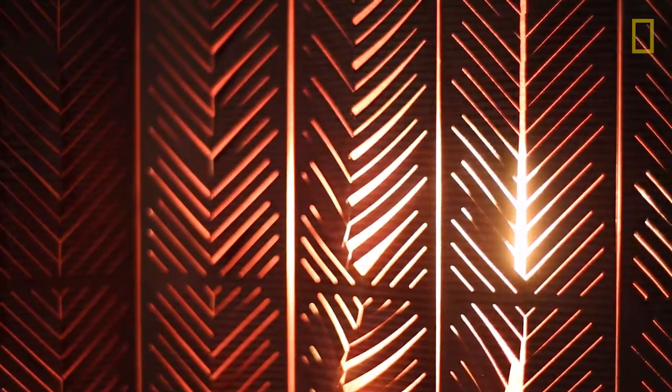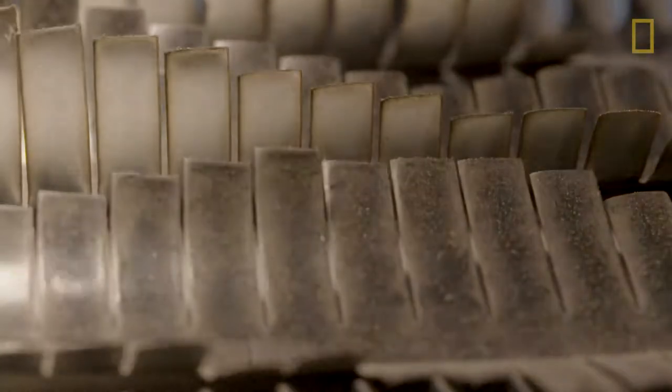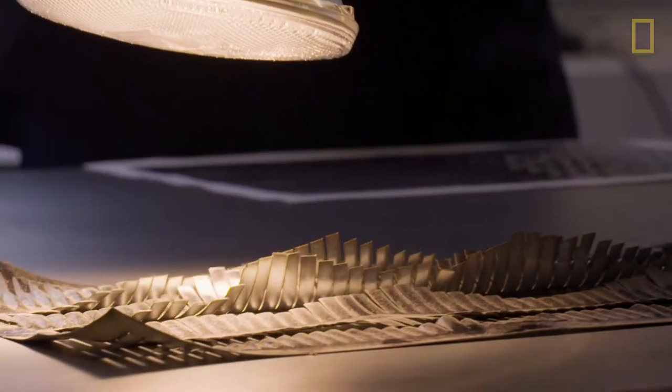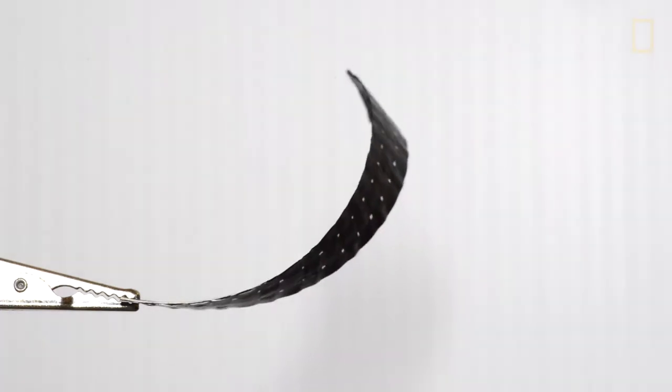These materials respond to the same triggers that nature does — sunlight, moisture, and temperature. Our vision is to make every material a smart material. Everyday materials like metal, wood, plastic, leather, textiles — we want all of these traditional materials to have this programmable capability.